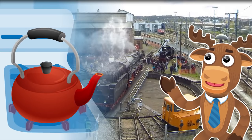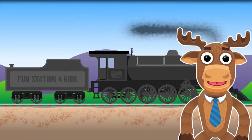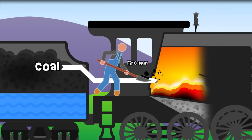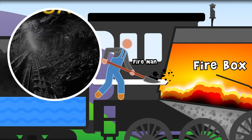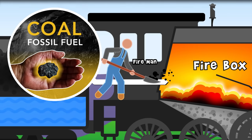Old locomotives were powered in much the same way! Let's look inside a steam engine and see what's going on! The fireman shovels coal inside the firebox. Coal is a fossil fuel that's taken from deep inside the earth.